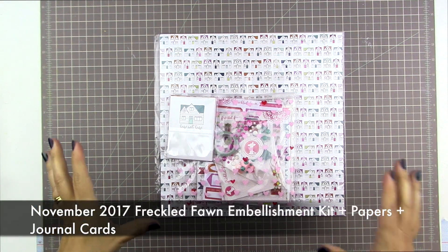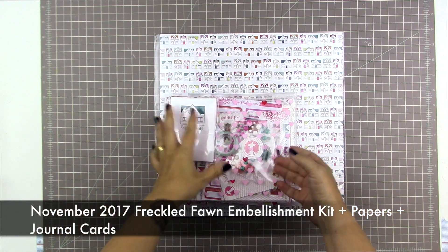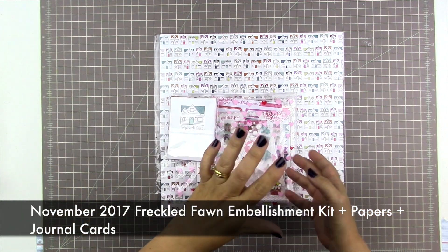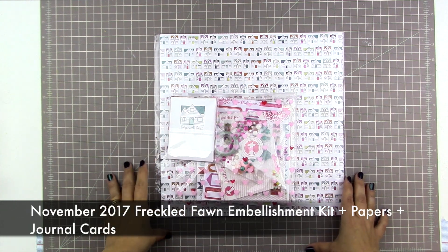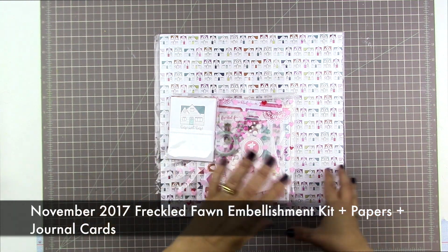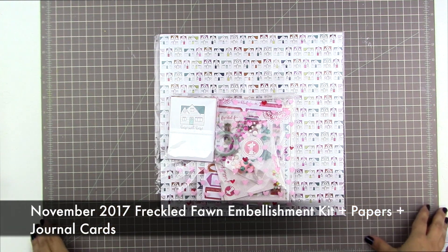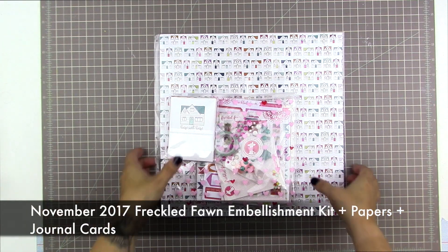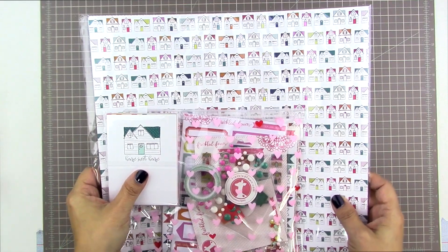Hello and have I got some fun things to share with you guys! My Freckled Fawn package came in the mail just moments ago and I was so excited. I wasn't going to make a video today — it's Thursday, I have a haircut appointment and some errands to run — but when I got my hot little hands on this stuff I was like, oh my gosh, I have to open it right now.